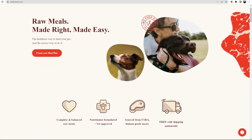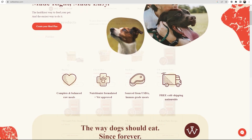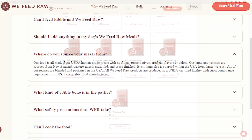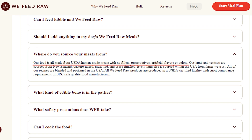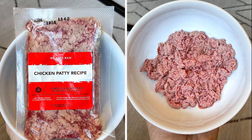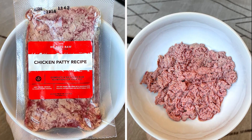Next up, We Feed Raw is the most unique out of the three since it exclusively uses raw food for their meal plans. Their plans offer six proteins: beef, lamb, venison, duck, turkey, and chicken. Their food is all made from USDA human-grade meats with no fillers, preservatives, artificial flavors, or colors. Their lamb and venison are sourced from New Zealand — pasture-raised, grass-fed, and grass-finished — while everything else is sourced within the USA from trusted farms. All recipes are blended and packaged in the USA, and as the food is being made they put it through cold pressure processing, which uses high water pressure to keep the meat raw instead of slow-cooking it to kill bacteria.